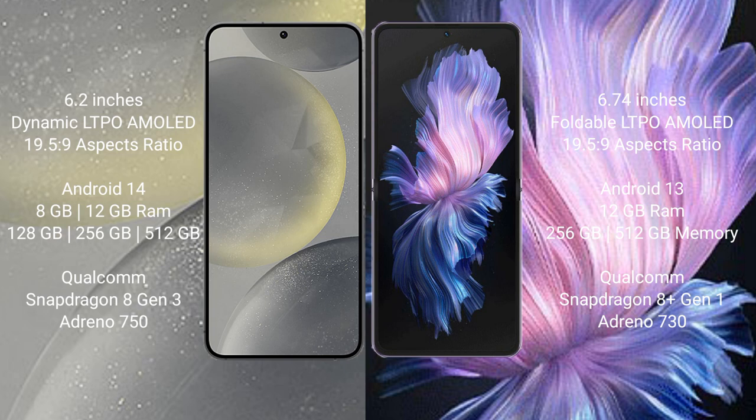Samsung Galaxy S24 offers 128GB, 256GB, and 512GB internal storage, powered by the Qualcomm Snapdragon 8 Gen 3 processor with an Adreno 750 GPU. Vivo X Flip comes with 12GB RAM and 256GB and 512GB internal storage, powered by the Qualcomm Snapdragon 8 Gen 1 processor with an Adreno 730 GPU.